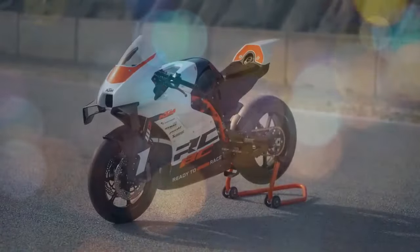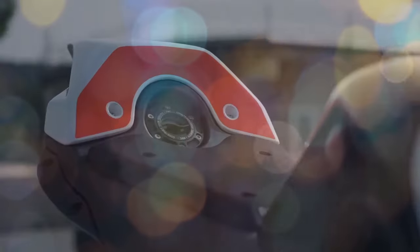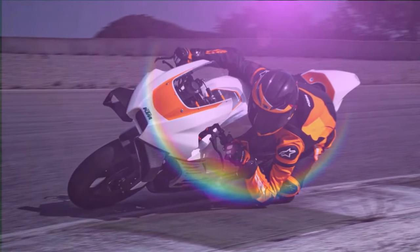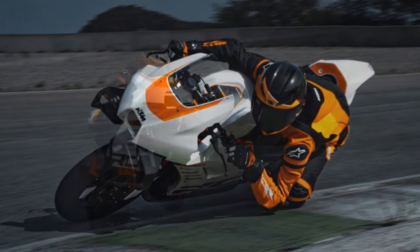If you love track days and have $1,000 to spare, head to your local KTM dealership right away. That's the minimum deposit needed for the newly revamped and exceptionally refined KTM RC8C, the most dedicated and uncompromising production machine designed specifically for the racetrack.